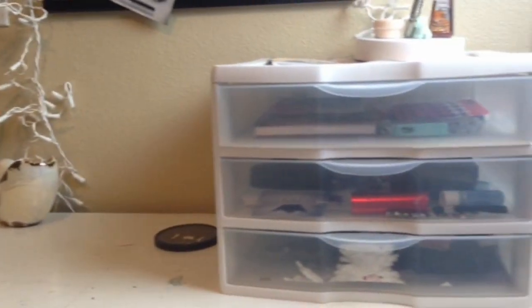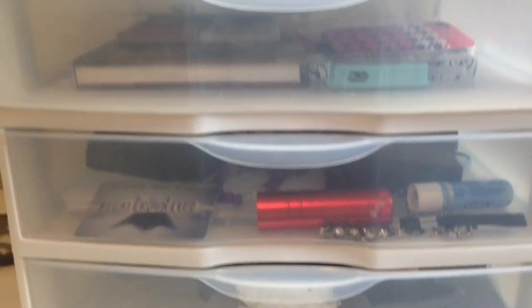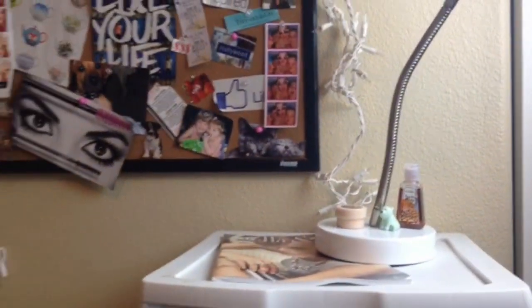You don't necessarily have to do everything in this order, but I like to get the big things over with first and then pick up the little clutter.